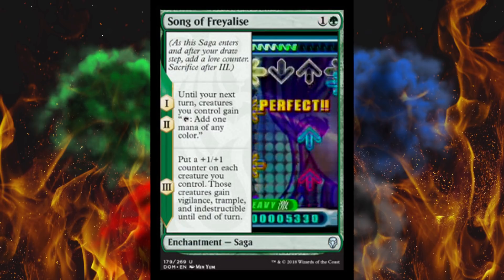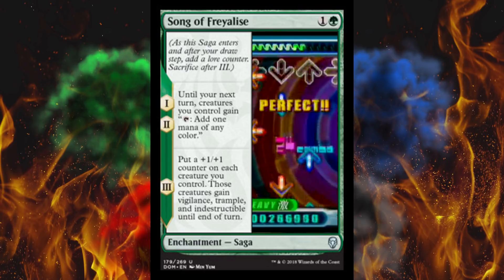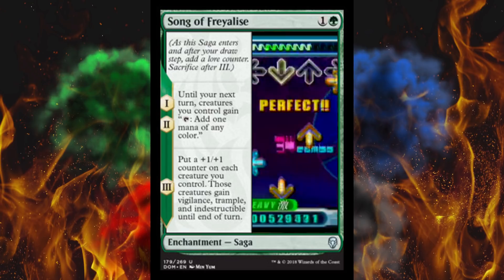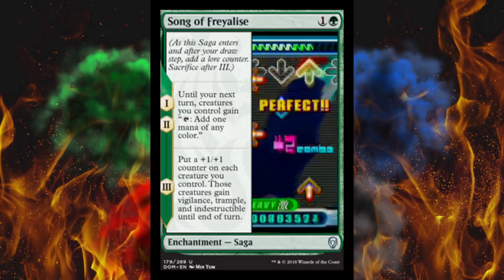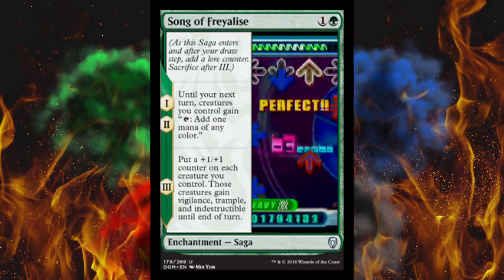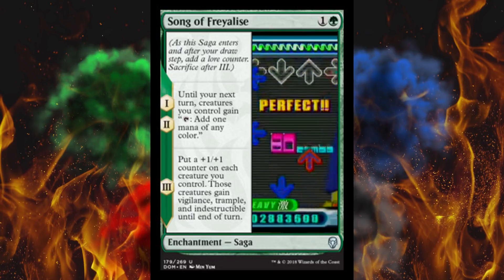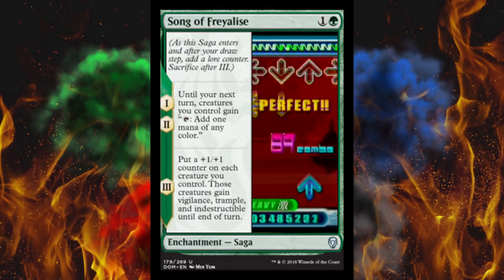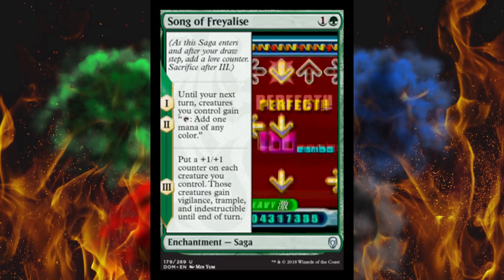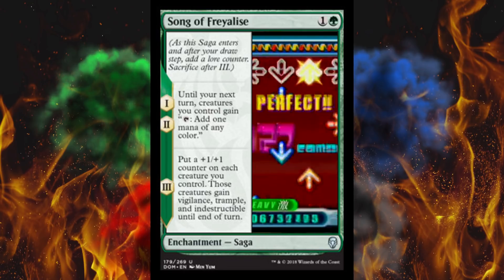Next up, we've got Song of Freyalise. And this one I do get the reference, actually. A little bit of a lore spoiler here, because I am a bit of an expert on this — but that's Dance Dance Revolution. It's really an honestly brilliant way to represent the Song of Freyalise. Freyalise was a huge DDR player. She actually became Queen of the Elves by beating the former Queen at Midnight Blaze on Heavy. And that just so happens to be exactly the dance track they're showing in the background. Freyalise ended up making Midnight Blaze the new national anthem. So that is just fantastic.